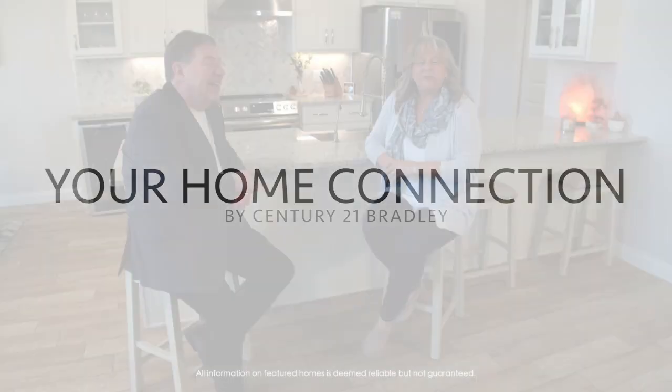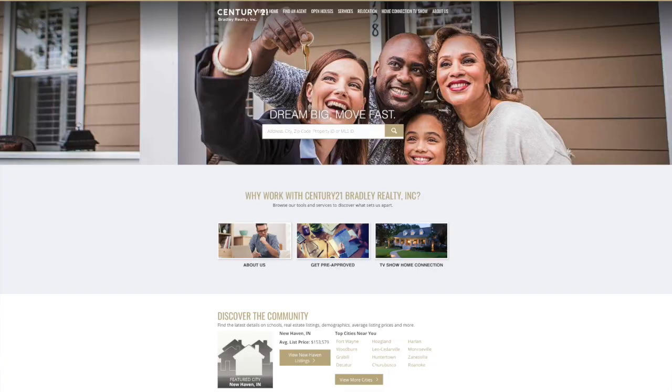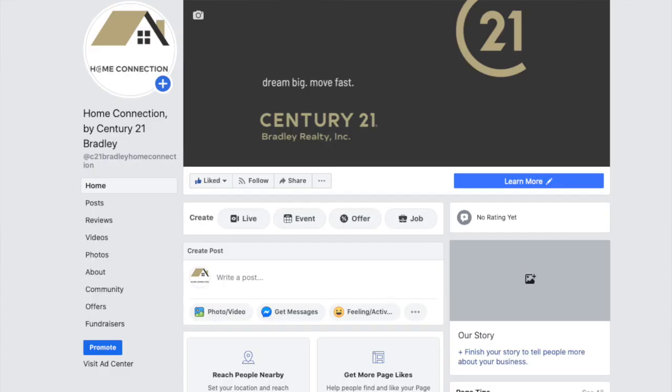So that wraps up another Century 21 Bradley Home Connection. We hope that you've enjoyed today's show as much as we have. I'm here with Kedrick Koeppe and we've been talking about builder Tom Schmucker and Sons — does a great job, beautiful custom-built home. If you're thinking about building, give Kedrick a call at 260-433-3300. Don't forget to log on to our website at Century21Bradley.com for all the information on the homes you've seen today, and follow us on Facebook at Home Connection by Century 21 Bradley. Thanks so much and we will see you next week.